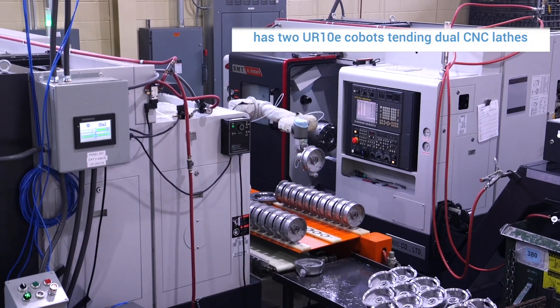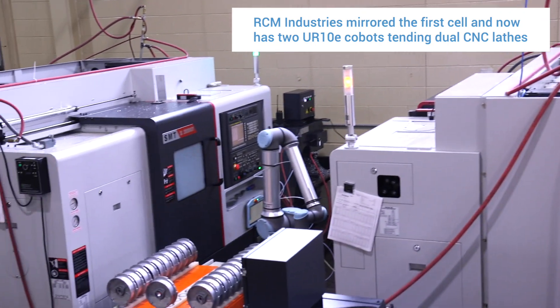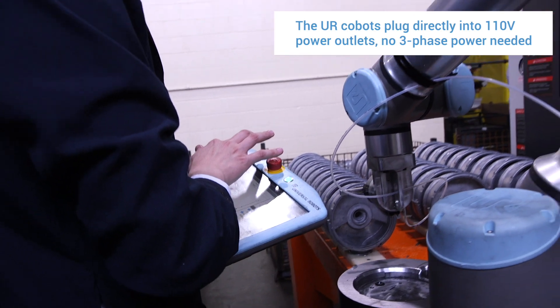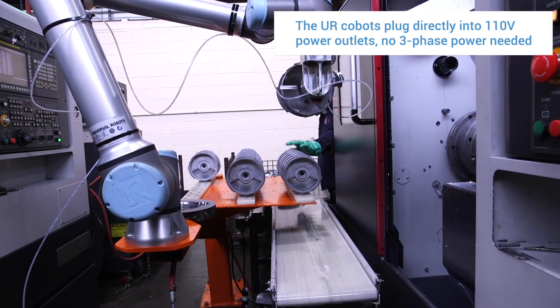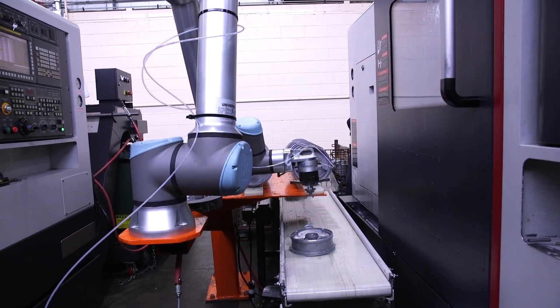With regards to ROI, it's a fairly simple calculation. It offsets the labor cost, the uptime, the minimal electricity needed, and the minimal maintenance needed. You don't have to have fully certified automation engineers to work on it. So the payback was quick — average just under a year.